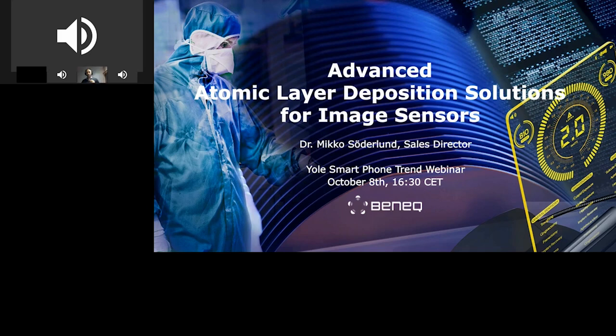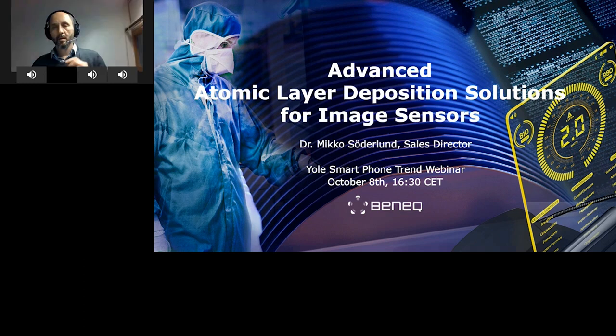Thank you Faisal for that introduction and good morning, evening, afternoon everybody. Welcome to this webinar also on my behalf and also Beneq's behalf. First of all, really appreciate the nice technology and market analysis shared by Pierre.